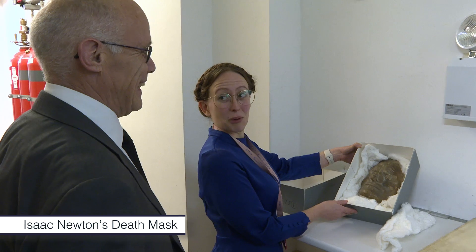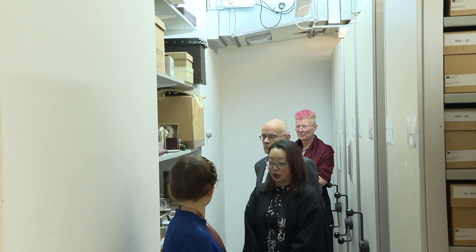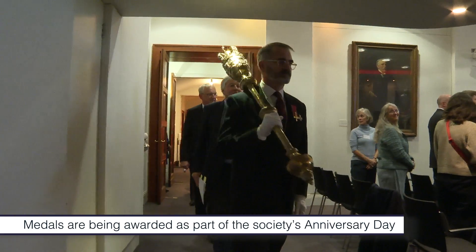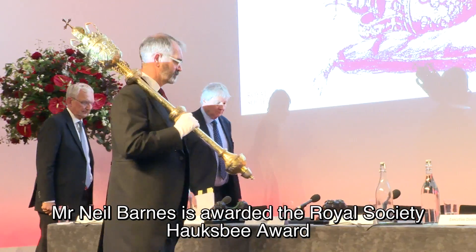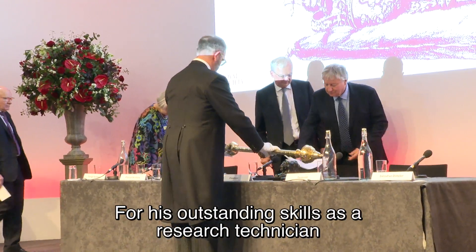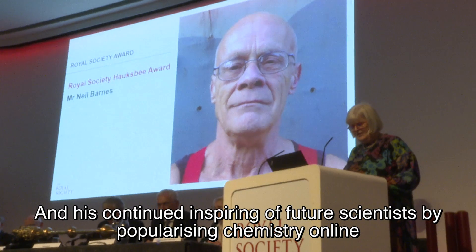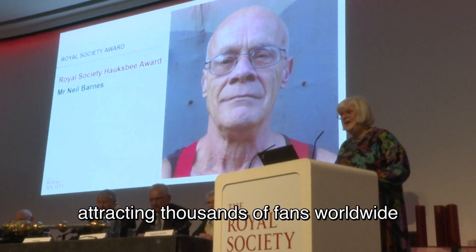Mr. Neil Barnes is awarded the Royal Society Hawksby Award for his outstanding skills as a research technician, which has supported generations of physical chemists, and has continued inspiring our future scientists by popularising chemistry online and attracting thousands of fans worldwide.